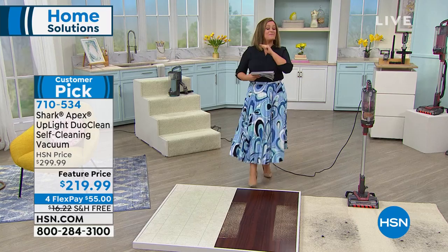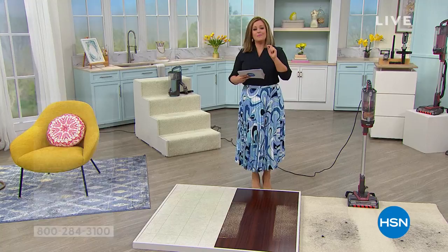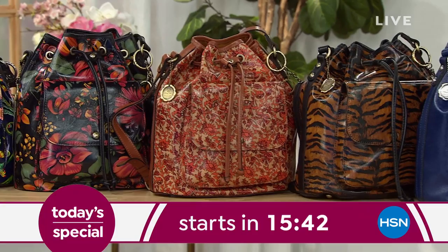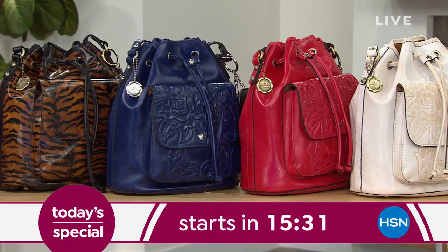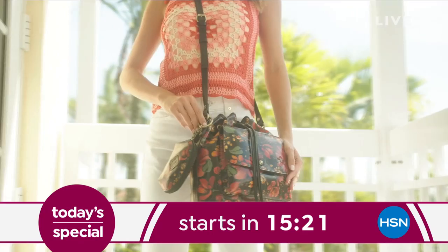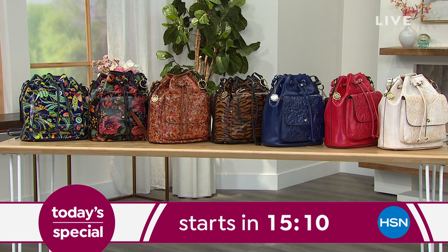Speaking of Mother's Day, we want you to treat yourself to something really beautiful — something that makes you feel special every single time you wear it. In about 15 minutes, we have the amazing world-renowned Patricia Nash handbag designer here at HSN launching an HSN exclusive bag. This bucket style bag has been everywhere in fashion right now. We've got four cool prints and three solid colors — it's coming with a pouch included for the first time. Wait till you see the price and the markdown on this very special bag.